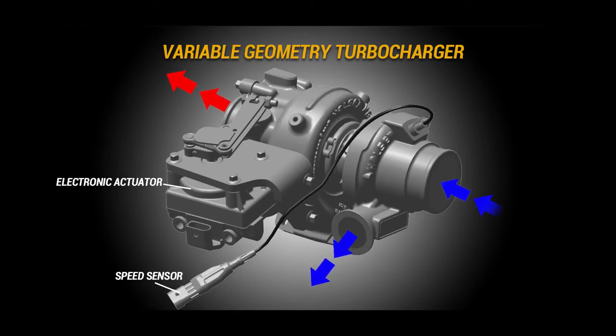Another feature is the proven VGT, Variable Geometry Turbo Charger. This turbo is similar to the VGT found on the D61-24; however, the D51-24 turbo is electrically actuated.